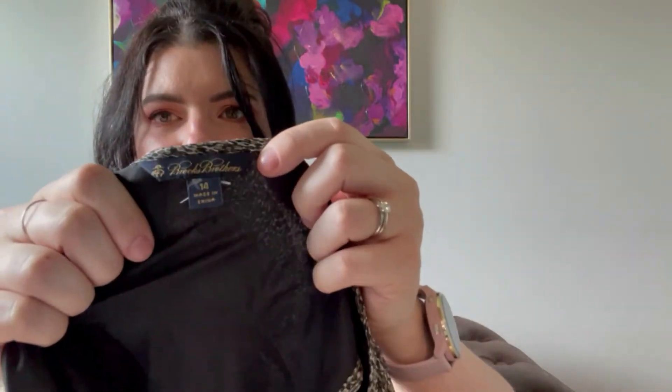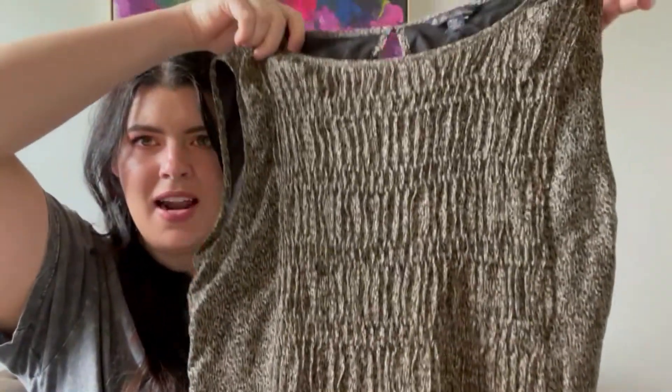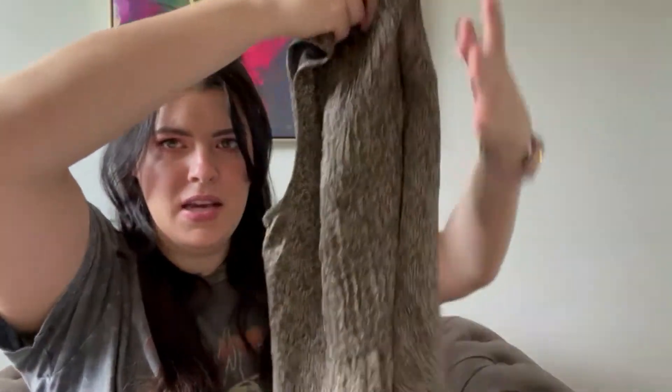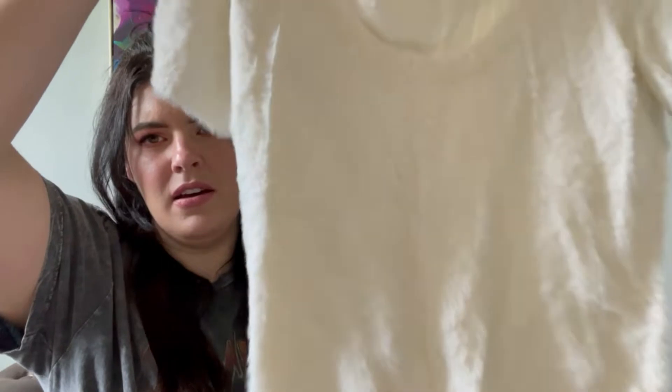This is a Brooks Brothers silk top. Again, this is something I'd probably send into ThredUp or use for Flyp — it has kind of this smocked detailing. And this is a super pretty and super soft sweater made by Anthropologie, size small.